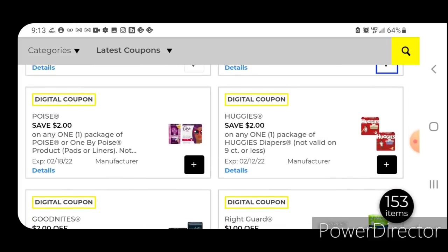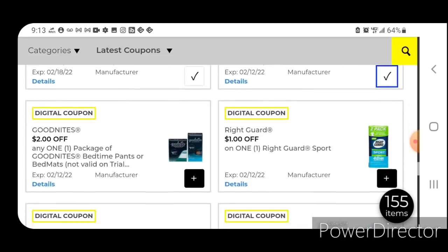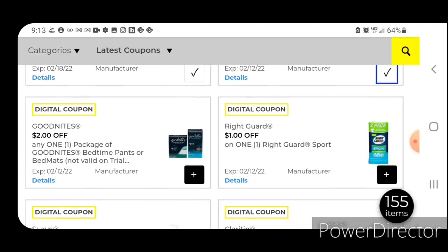Two off one for the Poise — these are priced at $5.75; after the coupon, $3.75. You may have seen some Poise products in the clearance section. We have two off one for the Huggies — these are priced at $9.95; after the coupon you're going to pay $7.95. Goodnights, two off one — these are priced at $11.50; after the coupon you'll pay $9.50.